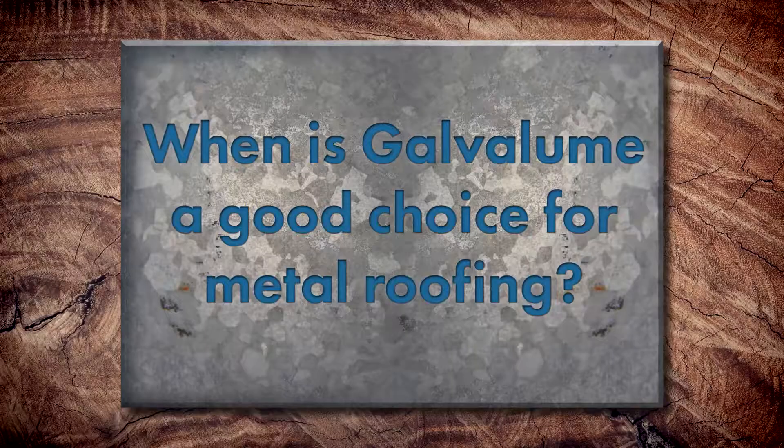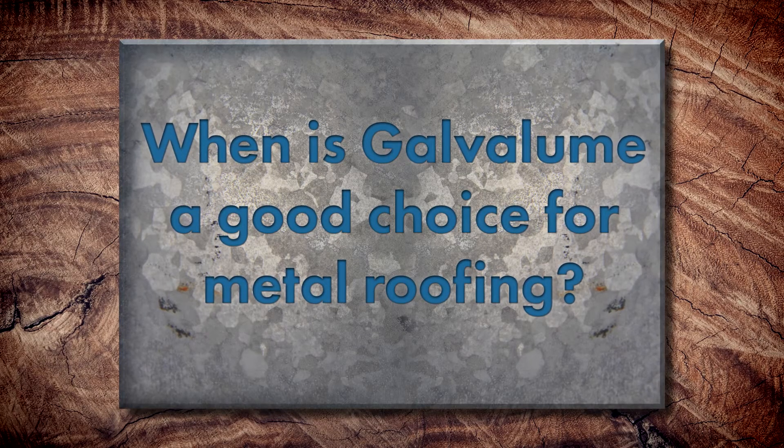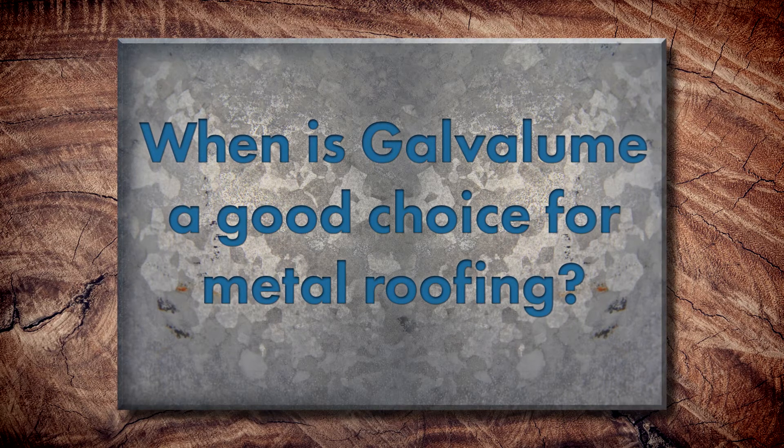Other than those considerations on where to install and what type of building it is, when is Galvalume a good choice for roofing? Galvalume is usually a good roofing choice when you're not on the coast or in an agricultural environment with animals. Otherwise, it's great for residential, industrial, commercial — you name it. Other applications to consider include oil canning; galvanized actually has better characteristics when it comes to oil canning than Galvalume.